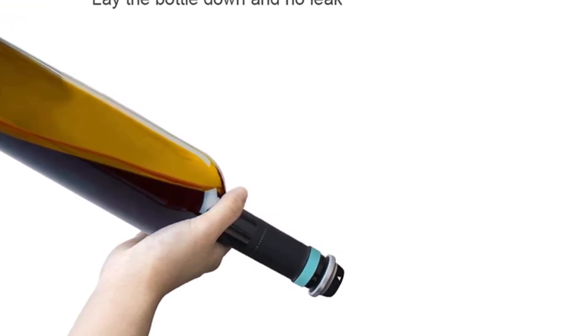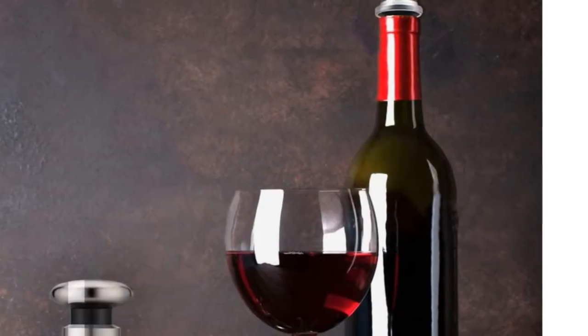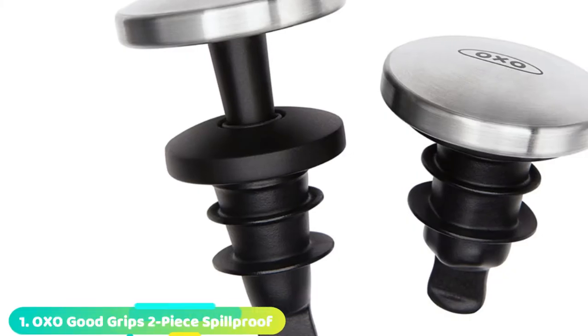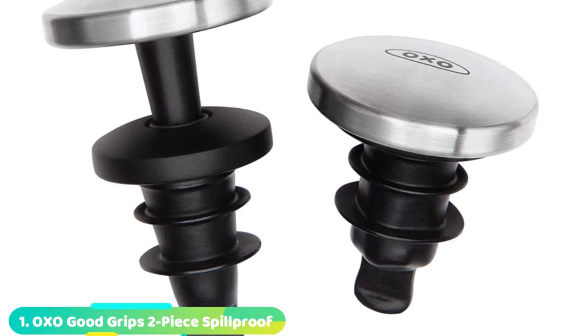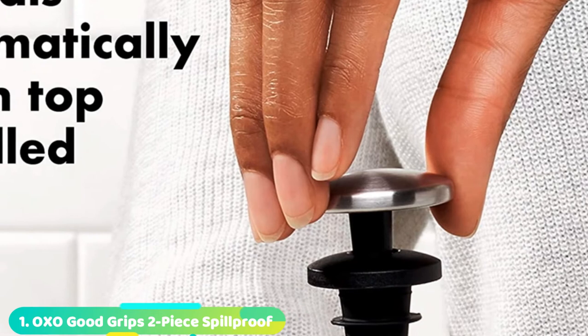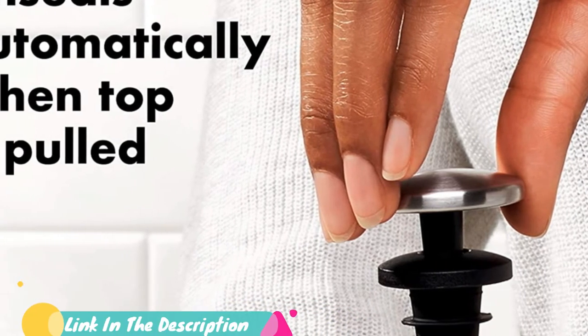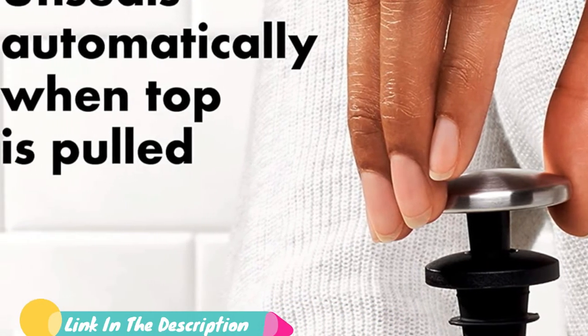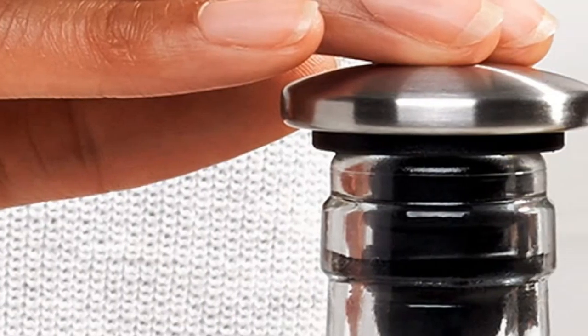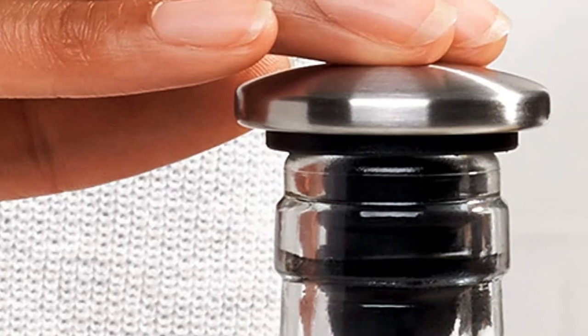If you want to buy the best wine stopper, we think this list will be very worthy to you. Now let's get started. At the first position of our list we have OXO GoodGrips two-piece spill proof stopper. Thanks to its low profile look and metal finish, the OXO GoodGrips stopper appeals even to our most discerning testers. The sturdy wedge mechanism easily increases pressure on the seal with one single motion by expanding the silicon plug, creating a good seal with little effort.